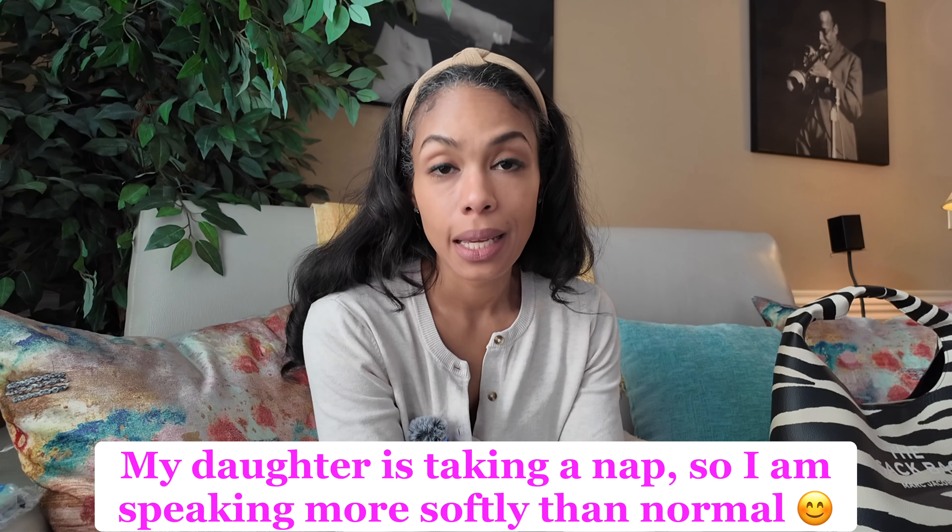Hey everybody, it's me, Sabrina. My channel is The Hopeful Minimalist. It's a safe space for handbag admiration, so if you love handbags, please consider subscribing. Don't forget to hit the notification bell so that you don't miss any videos.